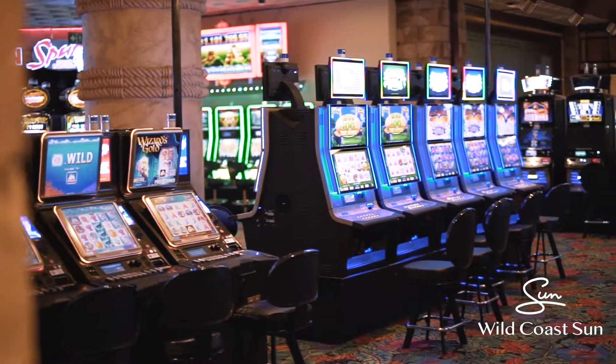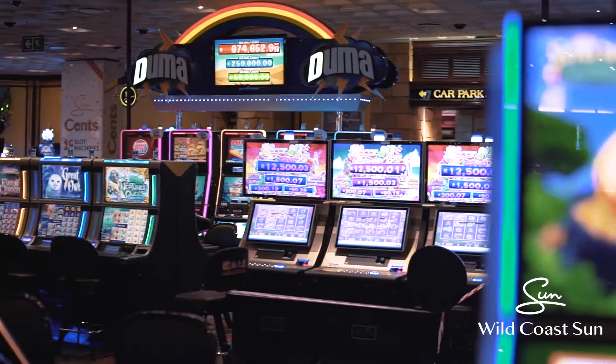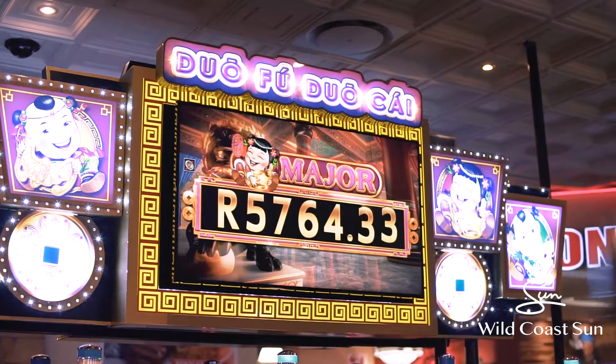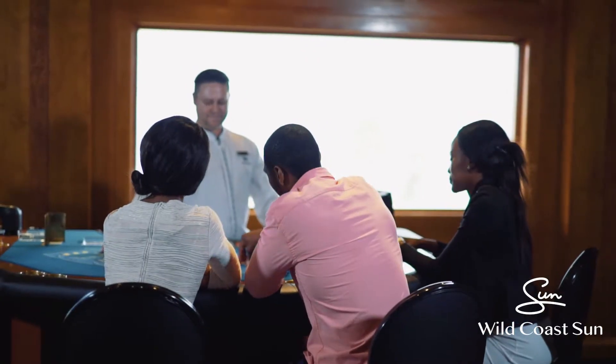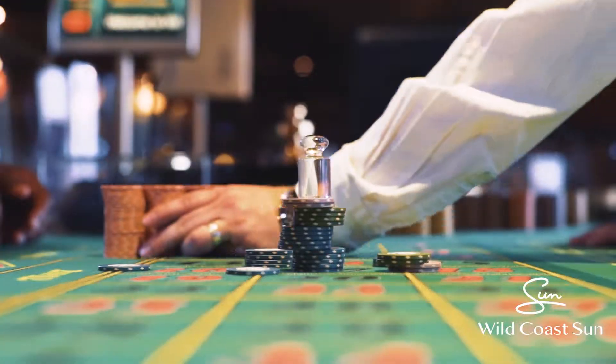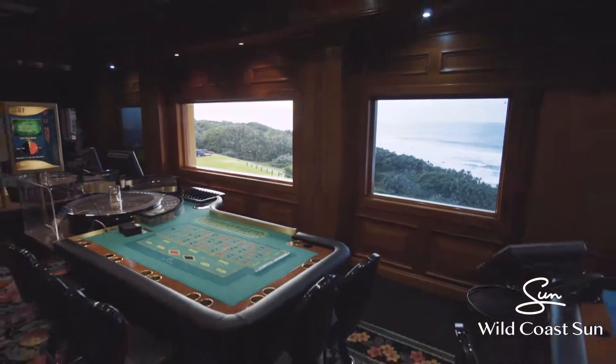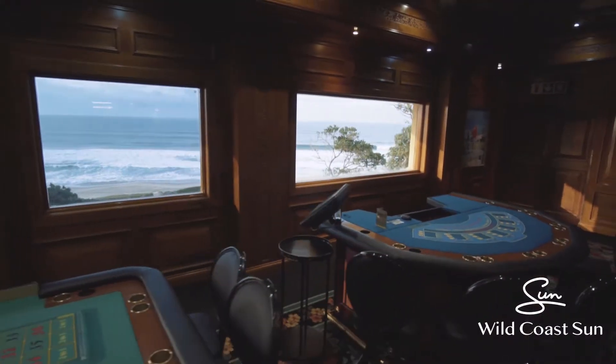Walkersons Casino is very unique in that it has quite a low ceiling — it's a nice warm atmosphere. We've got 19 tables and 550 slot machines, always trying to keep up to date with the latest and greatest and changing things around for our clients. Our Plantation Room, which is our tables privé, is very unique in that it overlooks the Indian Ocean, so whilst playing tables there you are looking at the ocean — it's actually magnificent.